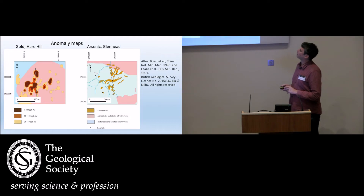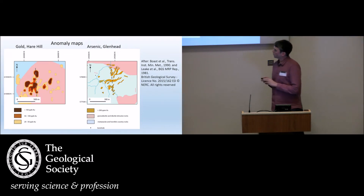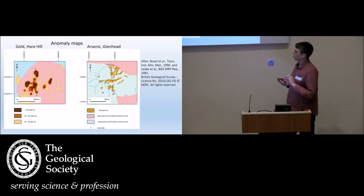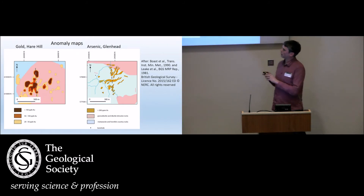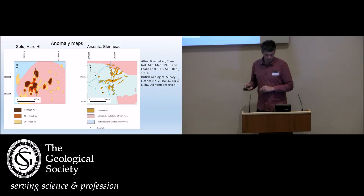The anomaly maps — this one for arsenic and this one for gold — show examples within a granodiorite intrusion at Hare Hill and within greywackes, but showing the same structural control. Strangely, perhaps, the dominant control seems to be the Caledonoid northeast–southwest trend. And in drill core, that is only low-grade anomalies. The higher-grade anomalies are within these north–south trends — the transverse structures — which are less evident in the soil geochemistry, and I'm not sure why.